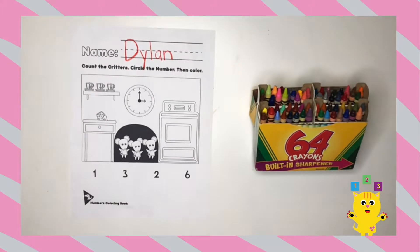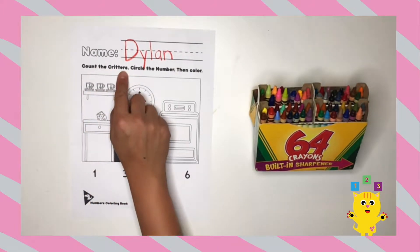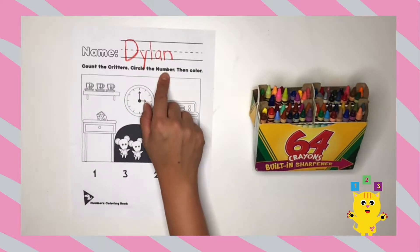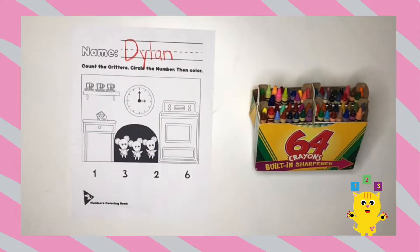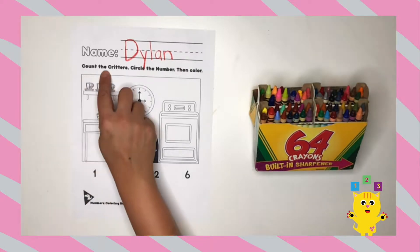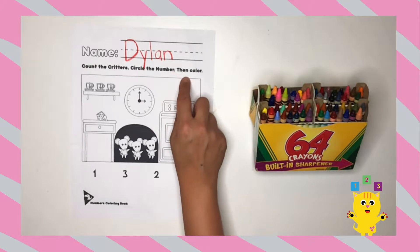Now that we're done writing our name, let's read: Count the critters, circle the number, then color. Let's read it again. Count the critters, circle the number, then color.